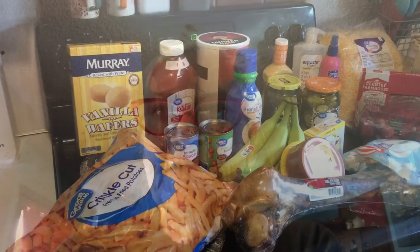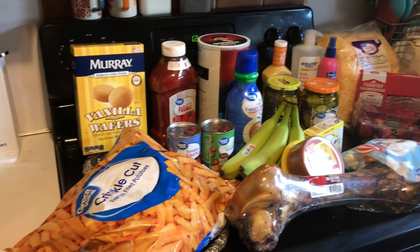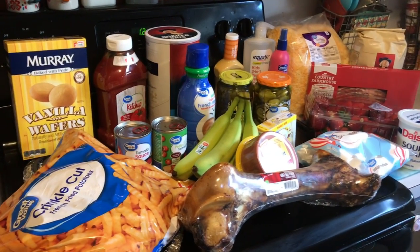Hey y'all, today I have a Walmart haul. It's not a huge haul but it's enough that I thought you might be interested. So I guess we'll just take a look and get started. This is everything. There are duplicates of some things and when I come to something that is a duplicate, I will tell you.